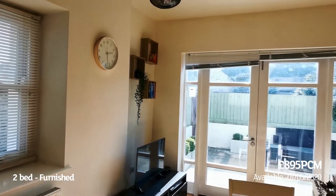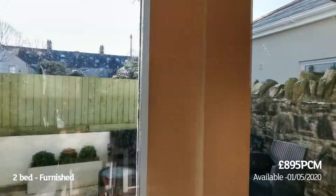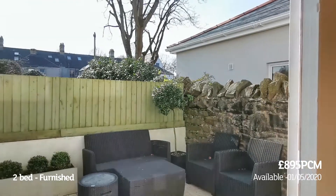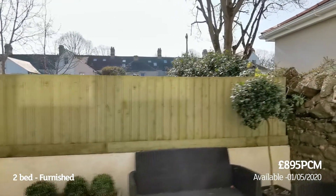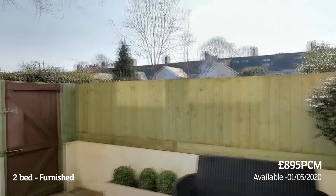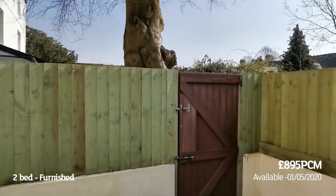This garden flat also benefits from what you'd call a sun terrace or patio area — private and fenced off, a bit of a sun trap in the afternoon, with a lockable gate.